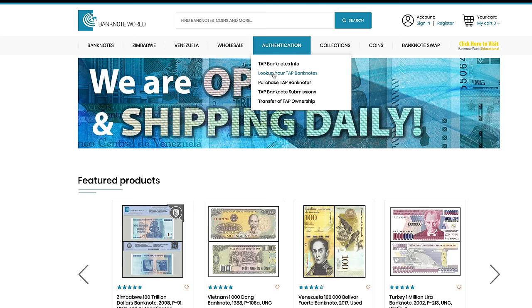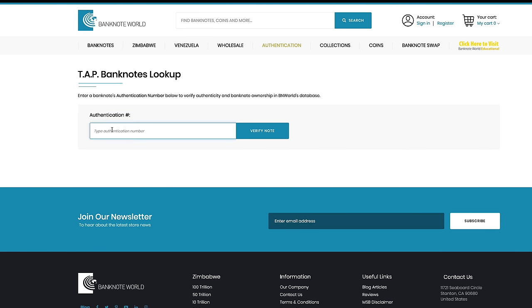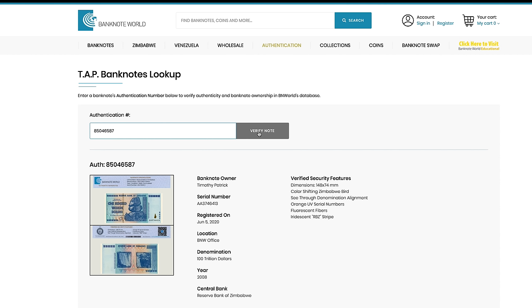The unique QR code can be used to look up your specific banknote and prove your ownership of each authenticated banknote via your smartphone, or it can be searched on our website by typing in the authentication number.